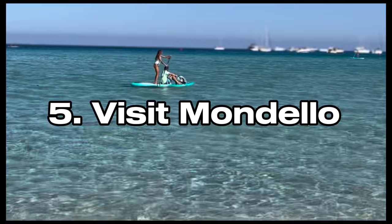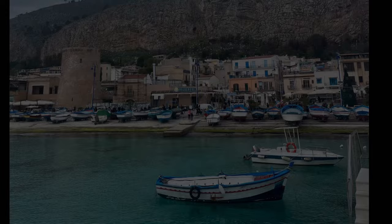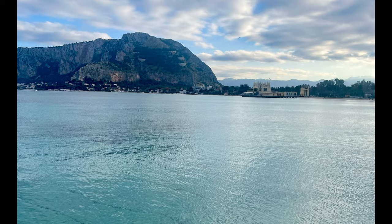Of course while you're here you have to visit Mondello, Palermo's famous city beach. However, if you are here in the summer it's not a place I recommend — this is purely for off-season visits. Spring, autumn, and winter are when you will see this incredible beach at its best, and I highly recommend a visit if this is when you are here.